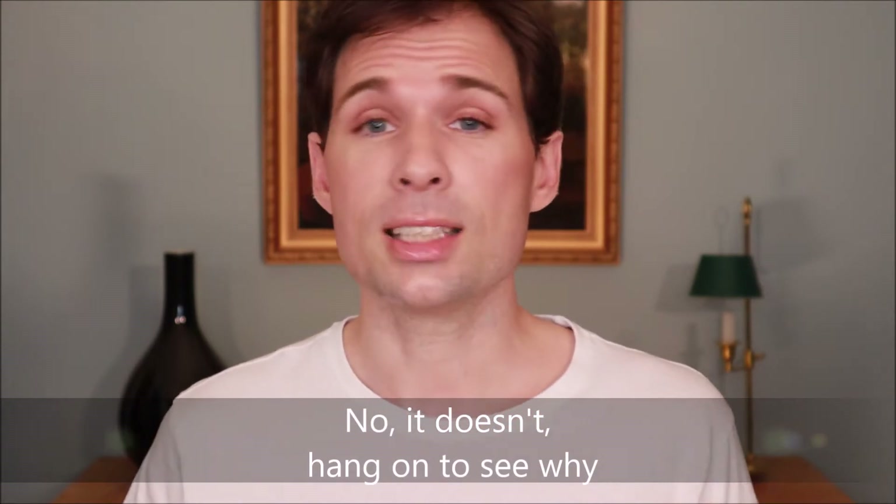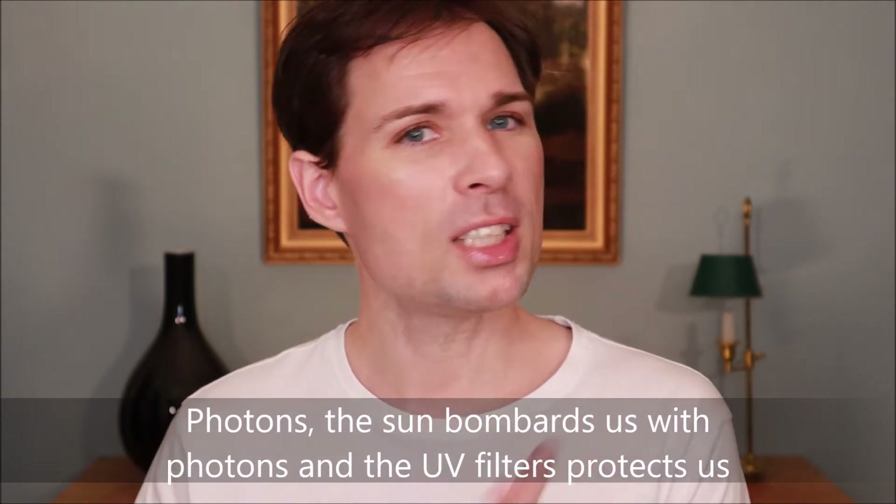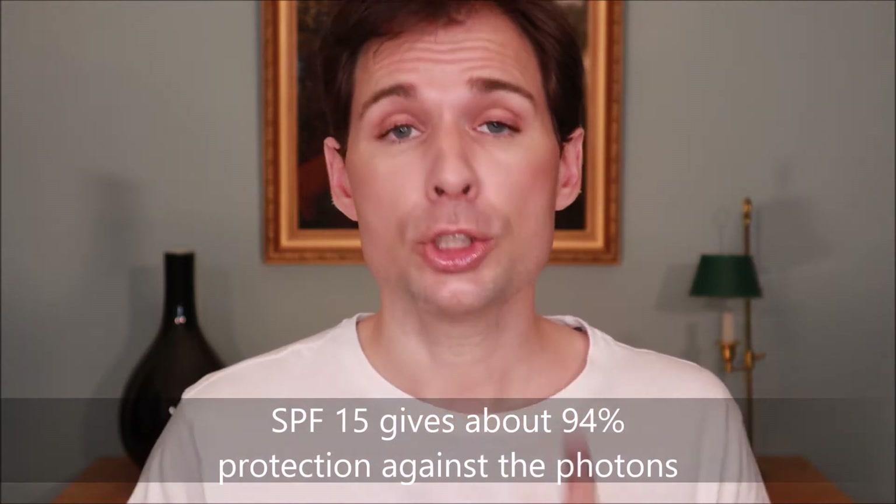If you have something called SPF 15 and an SPF of 30, does the SPF 30 then protect you double as good? In order to find out, we need to look at what is actually measured when they look at the SPF scale, because they will simply see how many photons from the UV light penetrate through the sunscreen and into your skin. If you have an SPF of 15, then about 93 to 94 percent of the photons bombarded onto your skin will be stopped by the SPF filter, meaning roughly six photons out of a hundred will penetrate through and onto your skin.